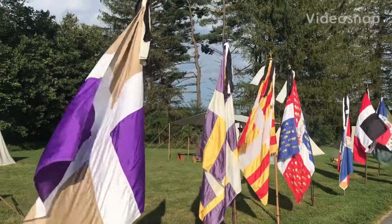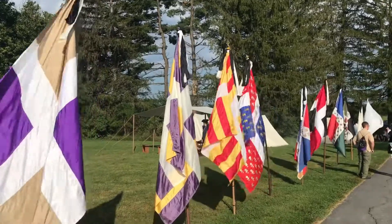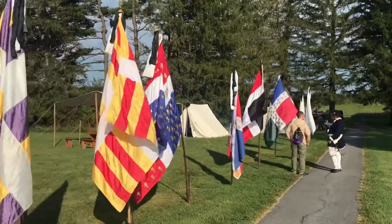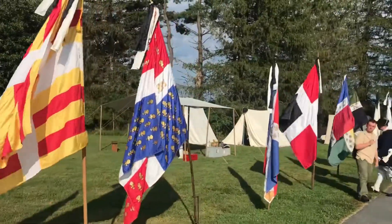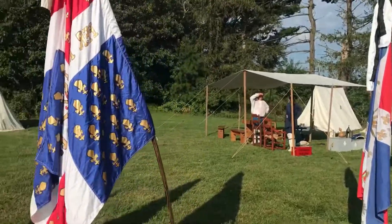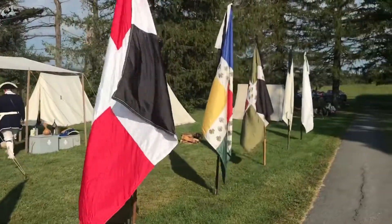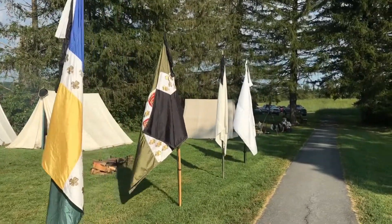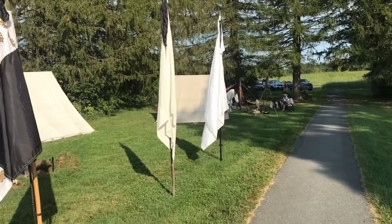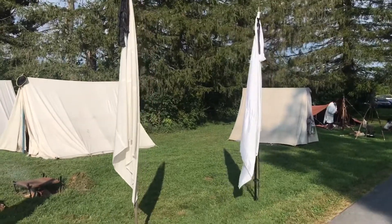Well, once again here we are with another video of Fort Frederick. I'll be tying these all together. We have all the French flags running along the line — French Marines, Le Sars, Ladakh, Regiment de Lorraine, the King's Colors. And of course, you know the history of the white flag for the French — it is the sign of the Catholic faith, of the purity of the Catholic faith.